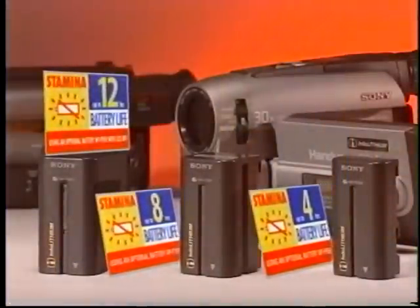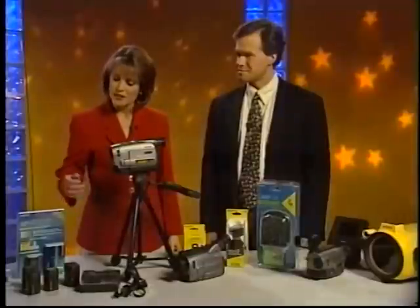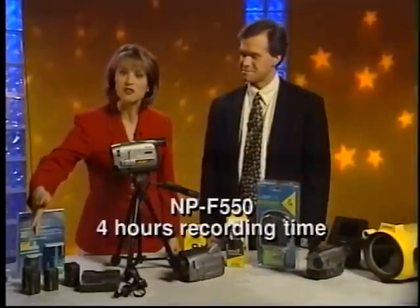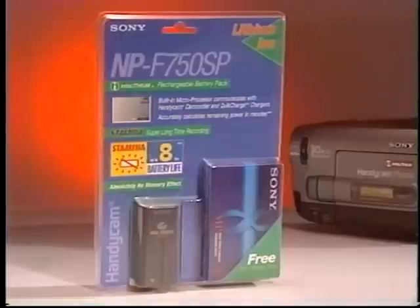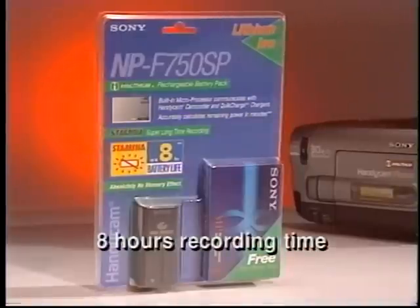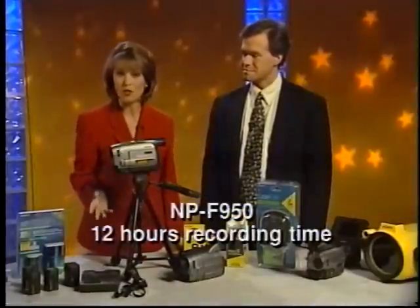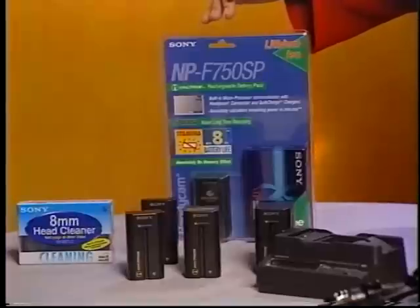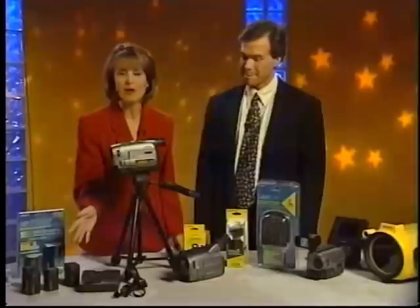Sony offers a selection of different batteries. These are all high-capacity info-lithium batteries. Together with the Sony Stamina Handycam and its low-power consumption technology, this NPF 550 delivers up to four hours of recording time on a single charge. This is the NPF 750SP, which comes with a free bonus eight-millimeter blank tape and records up to eight hours. The NPF 950 records up to 12 continuous hours from one charge. Also, the NPF 750SP and NPF 950 can maximize the recharging function of your Handycam.